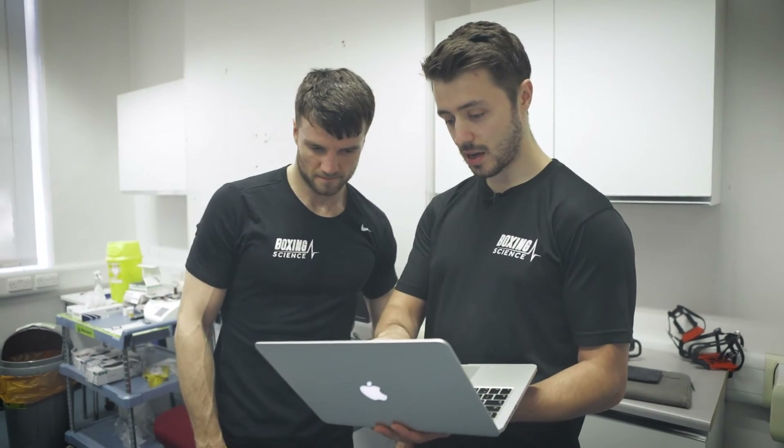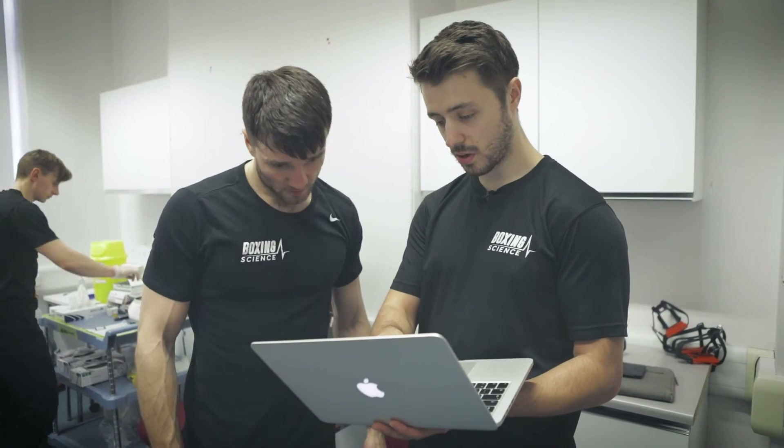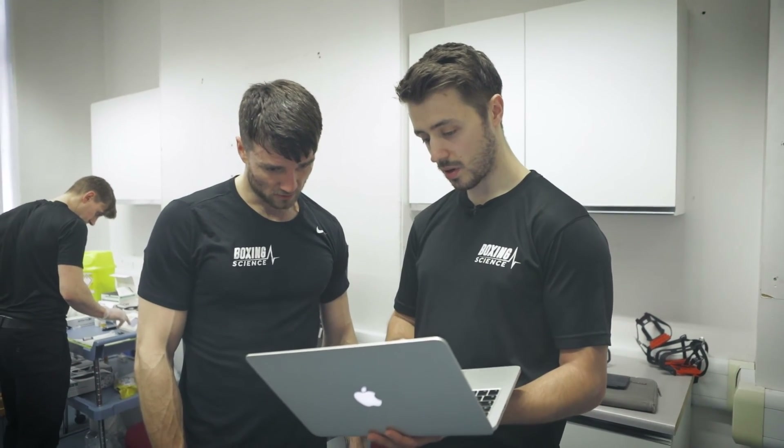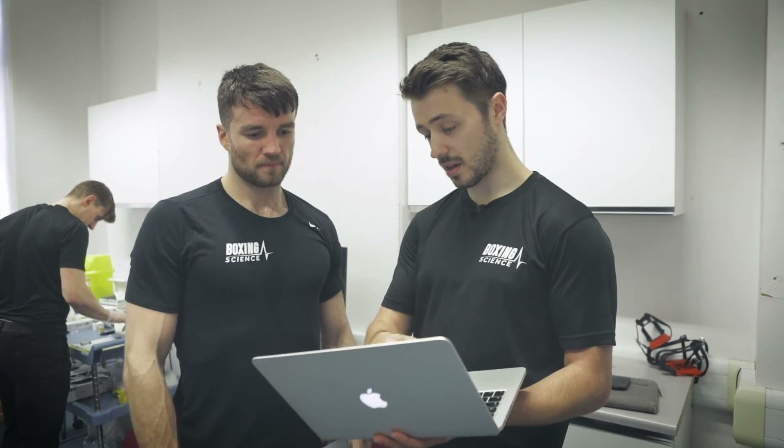Remember that session you did the other week where Tommy was raving about you — your mean speed was 25.1 km/h and your lactate was 7. Whereas today your mean speed was 26.8 km/h and lactate was 6.2. That means you're 6% faster today with 11% less lactate, so you're able to push to high intensities while getting less fatigued, enabling you to push yourself even harder.